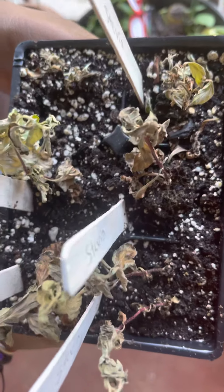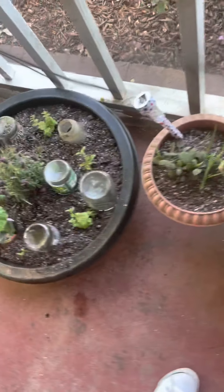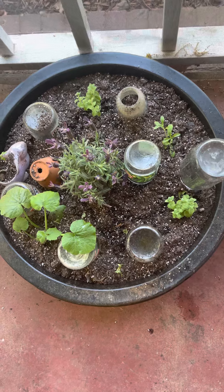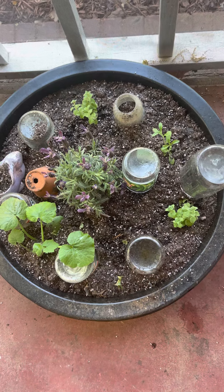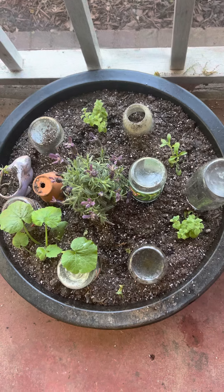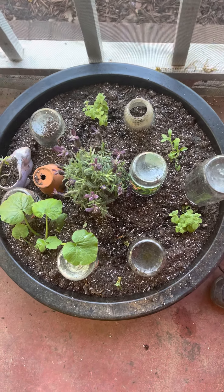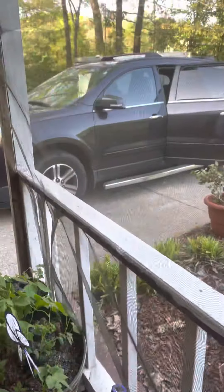We're going to plant them in a new home on the front porch, probably this container right here where we already have some flourishing plants, and place them all around the plants that are there — which is oregano, thyme, lavender, some squash popping up, and some mint. So we're gonna see what happens, and next Friday I will give you the front porch update on the stevia.